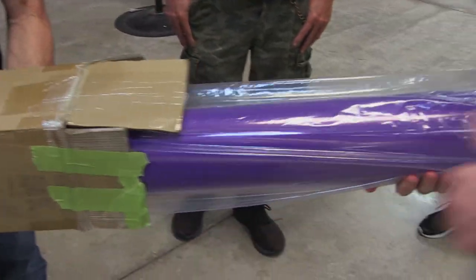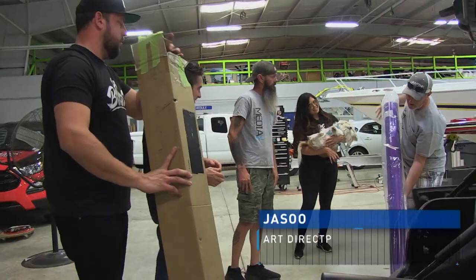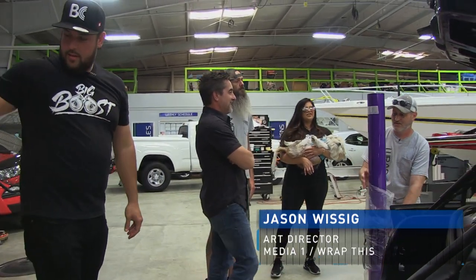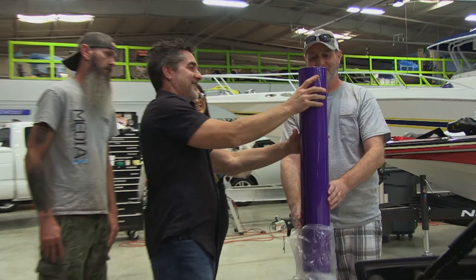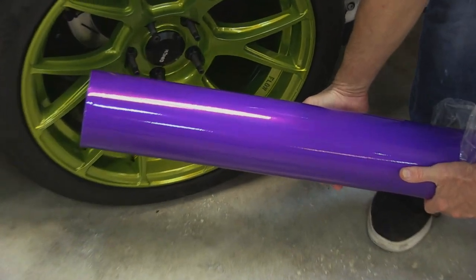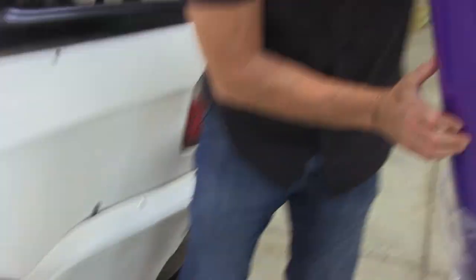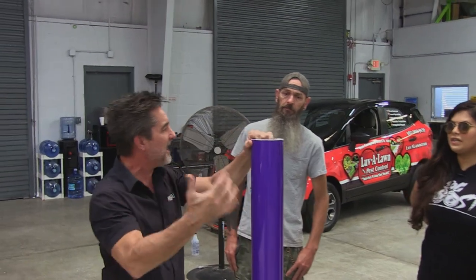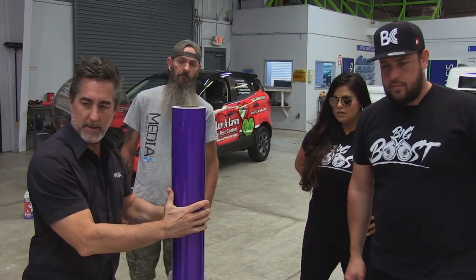You got a color in mind? A design? Yes, I actually brought a roll of the vinyl I want to use. This is a 3M 1080 series gloss plum explosion — a beautiful vinyl. How do you think that's going to look with the green wheels? Oh, I love it man. It's going to be very striking. I can kind of see us pulling some of that green into the graphics too, to highlight it a little bit.